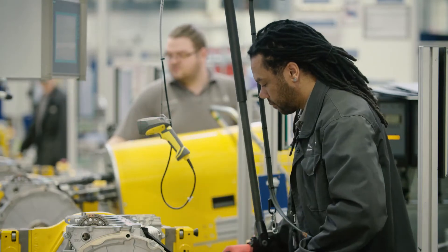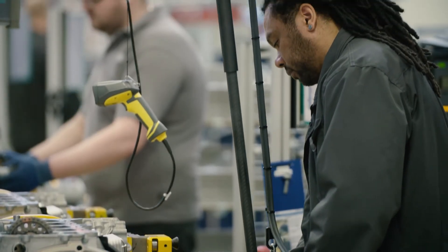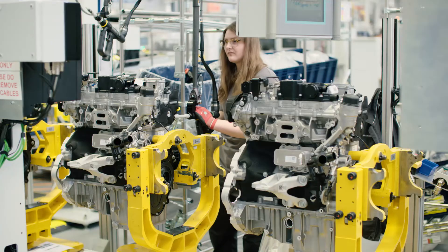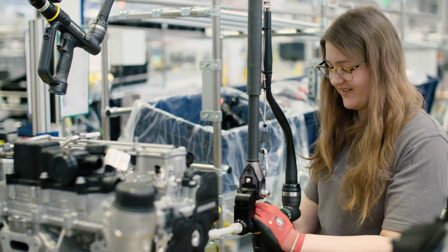My role as team leader is to make sure everyone's working safely and of course to make sure we hit targets and to look after the team as a whole. It's great to be part of the Jaguar Land Rover family and building the petrol engine and watching them go into these beautiful cars and being driven all over the world.